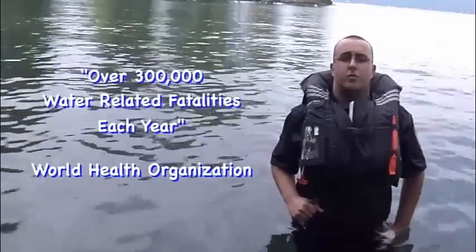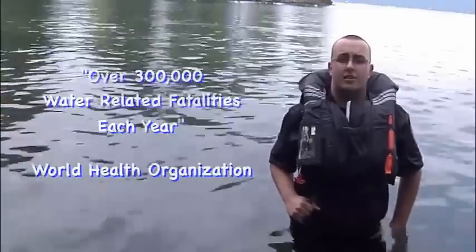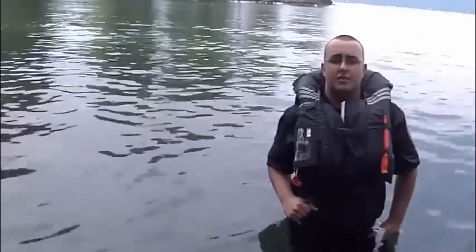The World Health Organization reports over 300,000 water-related fatalities each year. The use of the Flowtech system will help save lives.